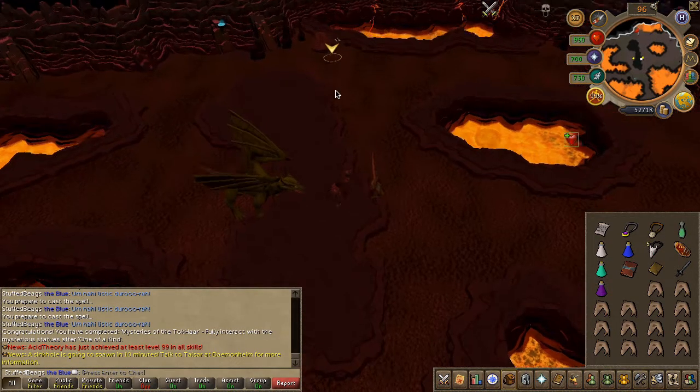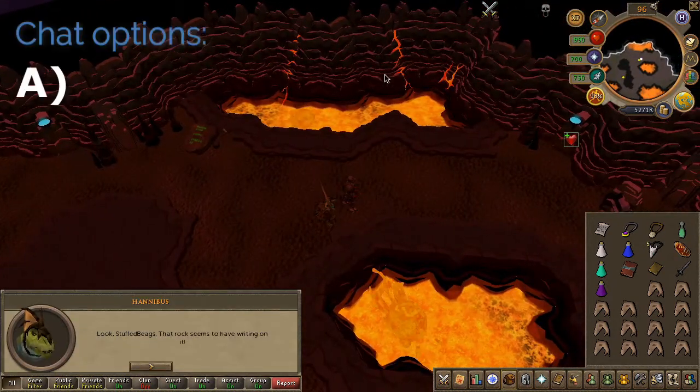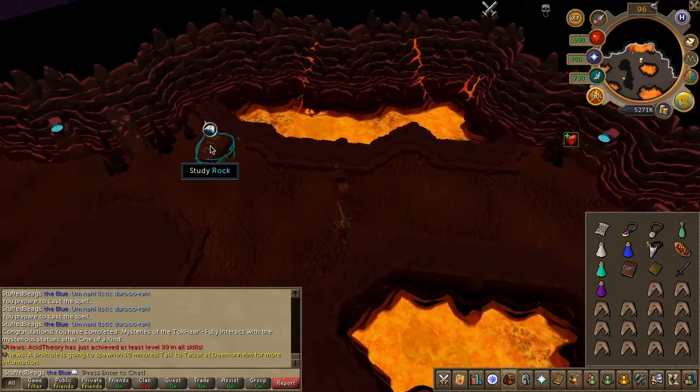After the cutscene, head southeast to a specific area as shown here. Choose the second chat option and study the nearby rock.